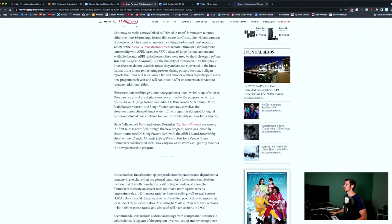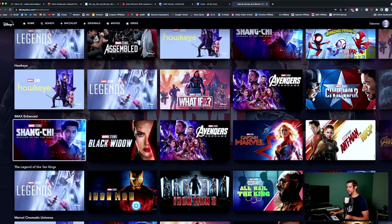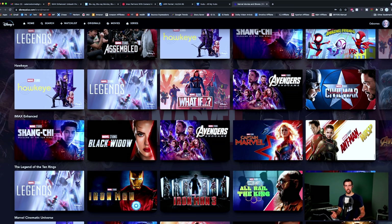Going back to Christopher Nolan's movies, the aspect ratio would shift from pretty thick letterbox bars to almost nothing during those action scenes. Jumping online to Disney Plus, Marvel — they now even have an IMAX Enhanced category. Shang-Chi and the Legends of the Ten Rings — it's not just the aspect ratio. IMAX Enhanced also includes picture quality standards that have been applied to it, just like Dolby Vision. So just think of it as a slightly different Dolby Vision.